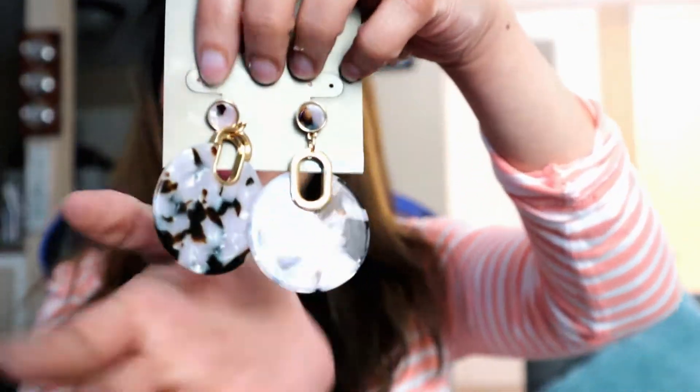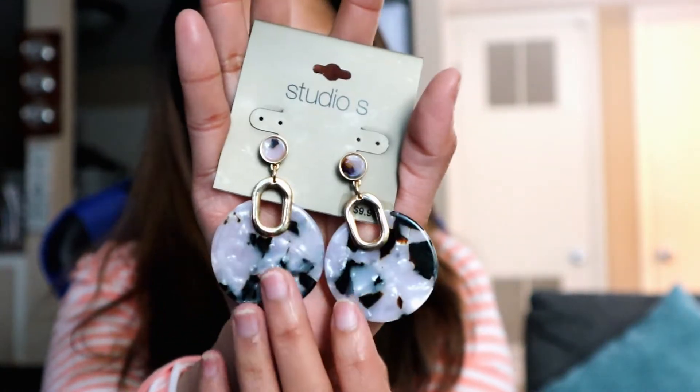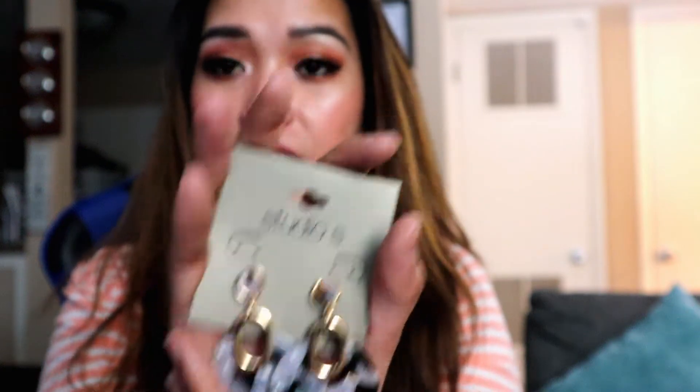The next one I got is from Studio S. This one is like a marble stone earring, and this is what it looks like — it's super elegant. I actually wore this in one of my videos and I super love it. It's very simple but it's a statement earring. You can wear this with a dress, or even with a turtleneck sweater, because it's very simple but super elegant.